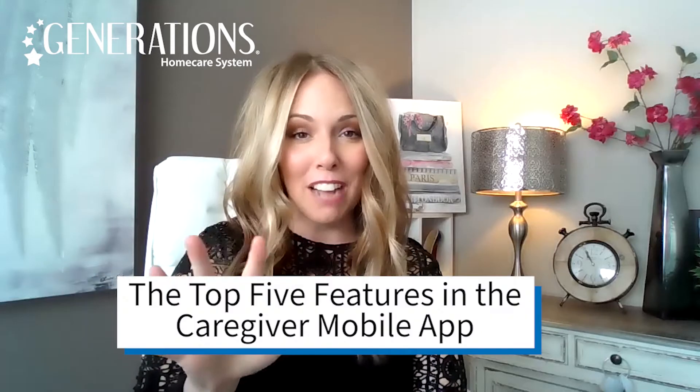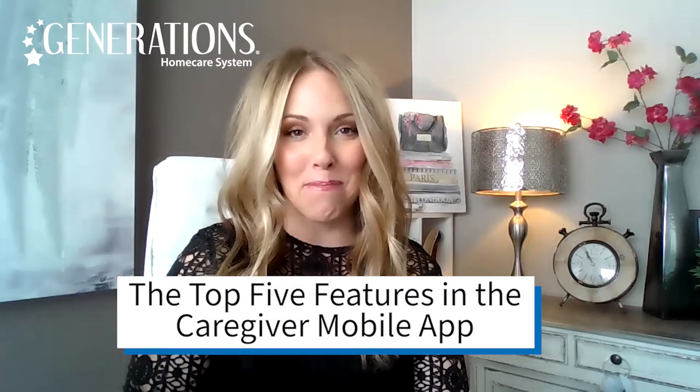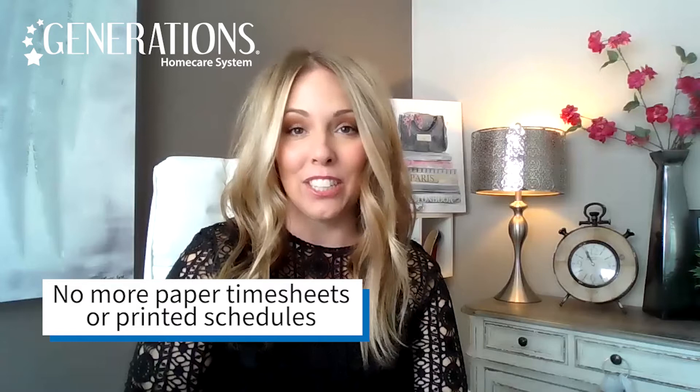So today, we're going to quickly share with you the top five features within the Generations Caregiver mobile app. First feature: caregivers are able to conveniently log in and log out of their shifts via the mobile app, as well as being able to view their schedules in its entirety.